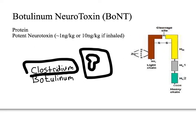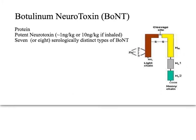The toxicity — the LD50, the lethal dose for 50% of people — is roughly 1 nanogram per kilogram, or 10 nanograms per kilogram if inhaled. This is important because several countries have tried to weaponize botulinum toxin into an aerosol form, which is why the military's strategic national stockpile has paid hundreds of millions, maybe even billions of dollars for a large supply of the antitoxin.